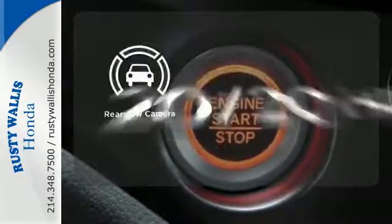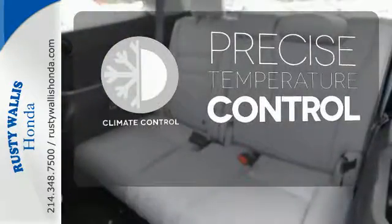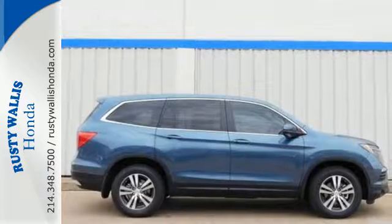See objects previously out of sight with the rear view camera. Select the perfect temperature with the climate control. Make all of your co-pilots happy when you blast off in this Honda today.